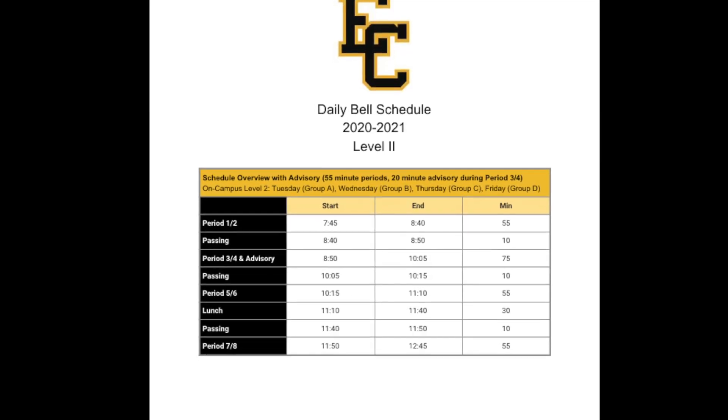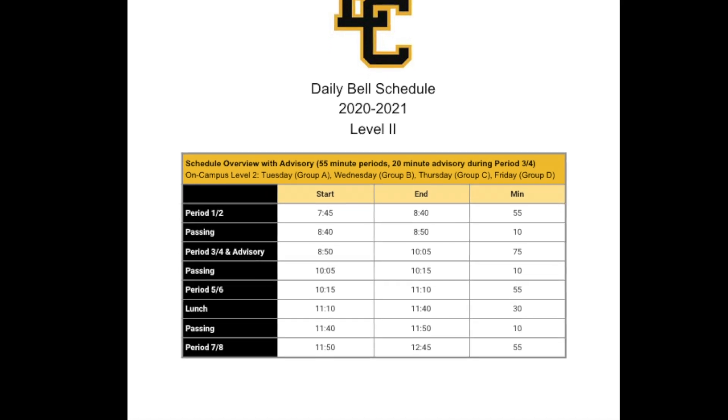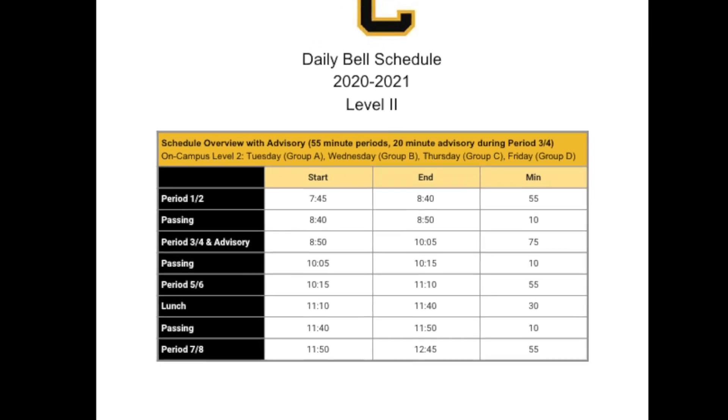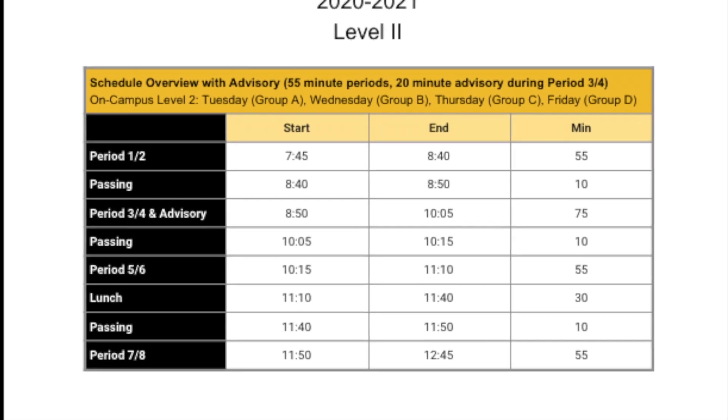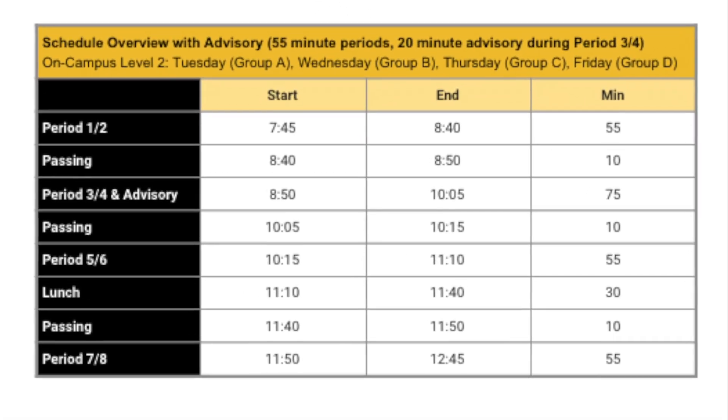Don't forget that this is the last week of quarter one. Starting next week, October 12th, you will be attending your even-numbered classes — periods 2, 4, and 6.